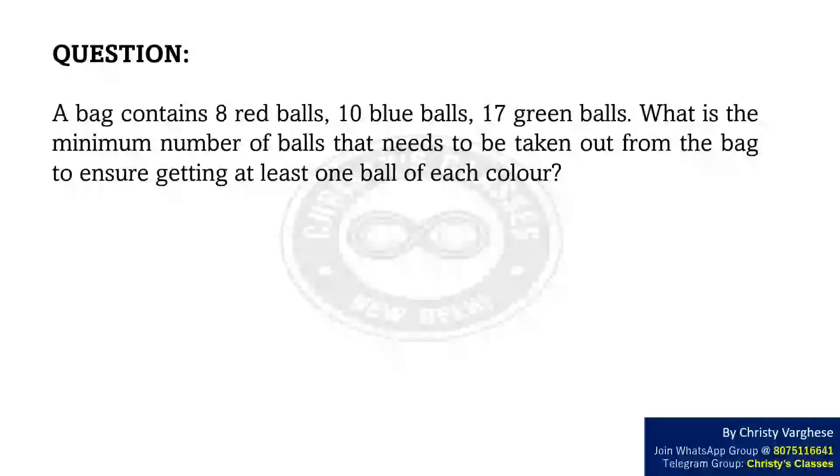In this video, we are going to solve the question. A bag contains 8 red balls, 10 blue balls, and 17 green balls. What is the minimum number of balls that needs to be taken out from the bag to ensure getting at least one ball of each color?